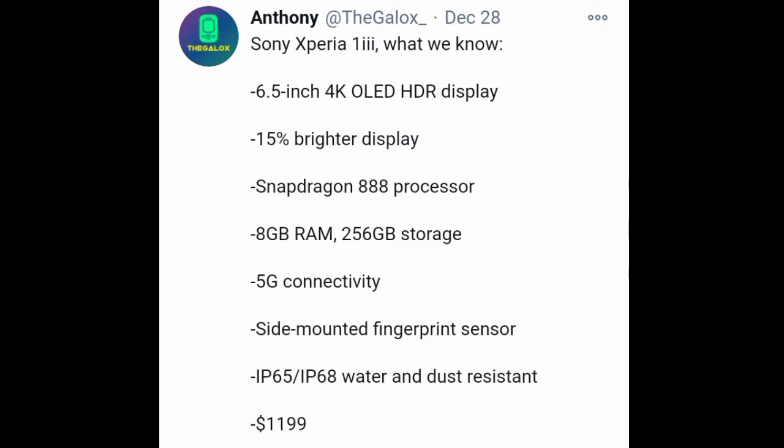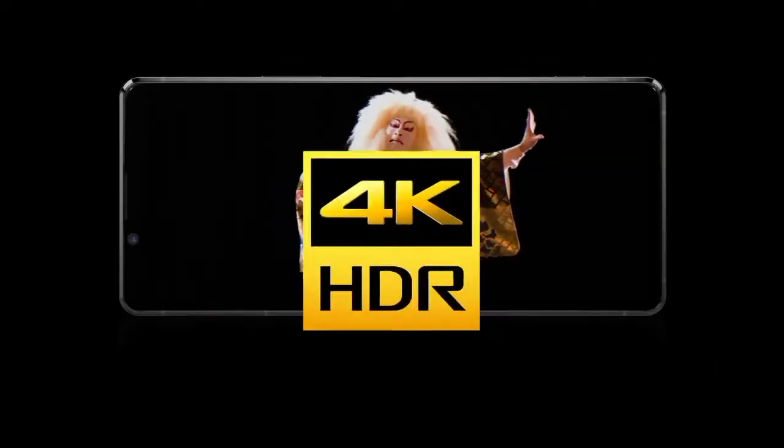According to him, the upcoming Xperia 1 Mark 3 will have the same display as its predecessor — a 6.5-inch 4K OLED HDR display — but the brightness will increase by 15 percent.